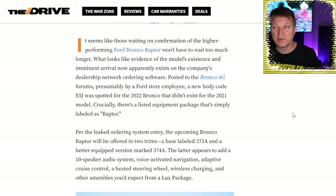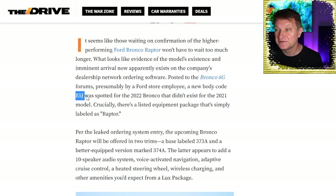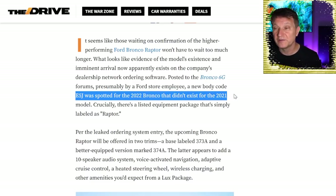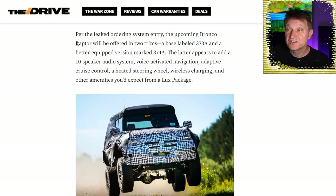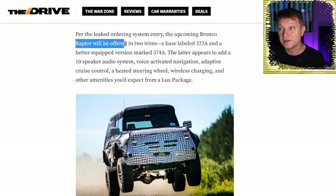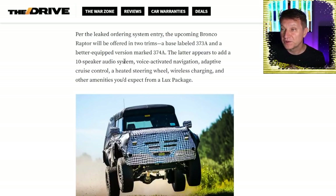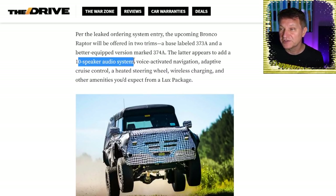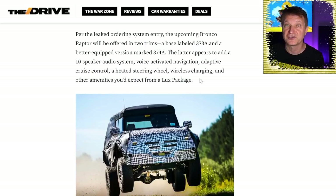Over at The Drive, they're reporting on what we might expect with this upcoming Raptor — presumably shared by a Ford store employee. There's a new body code called EJ55 that wasn't on the 2021 model, and the equipment package is simply listed as Raptor. The upcoming Bronco Raptor will be offered in two trims: a base labeled 373A and a better-equipped version marked 374A. With the 374A, apparently we get a 10-speaker audio system, voice-activated navigation, adaptive cruise control, heated steering wheel, wireless charging, and other amenities you'd expect in a luxury package.